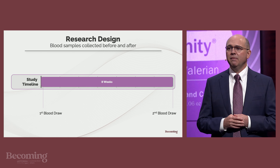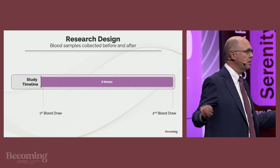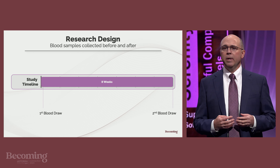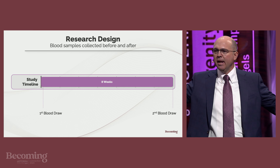This epigenetic study was part of the larger Serenity sleep system trial just discussed. Dr. Stephen shared that the design was a before and after type of sample collection. To measure the epigenetic outcomes we collected blood samples at the beginning and then at the very end of the trial.